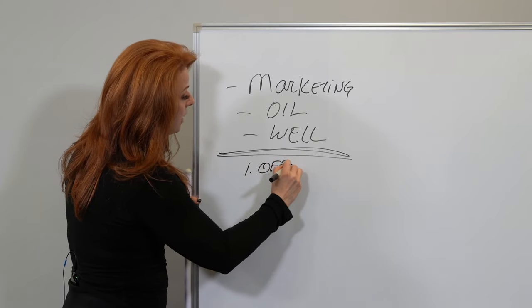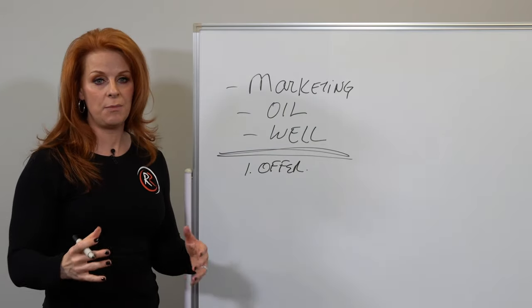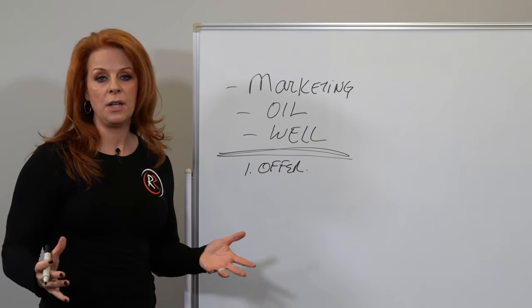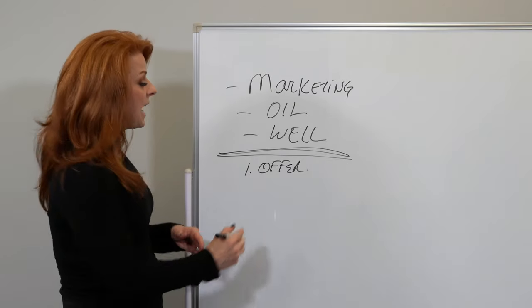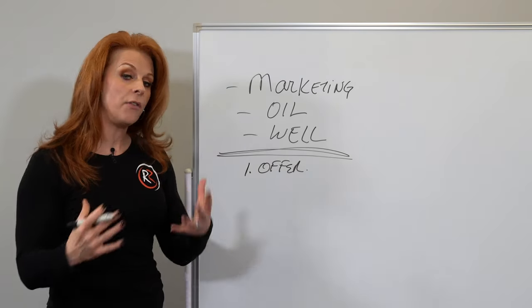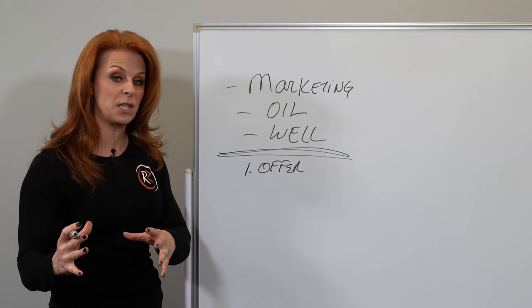First, you need an offer. In marketing, an offer can be something like this video, or it can be a free report. A lot of our clients use a dark web scan or a cybersecurity assessment. That is called an offer, and the offer is designed to get the prospect interested in doing business with you.